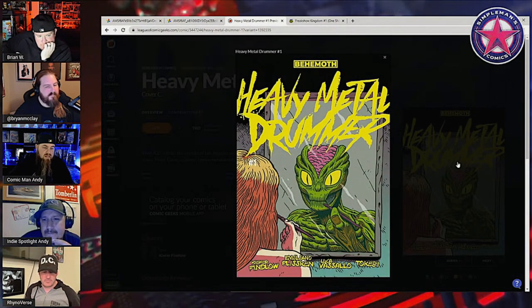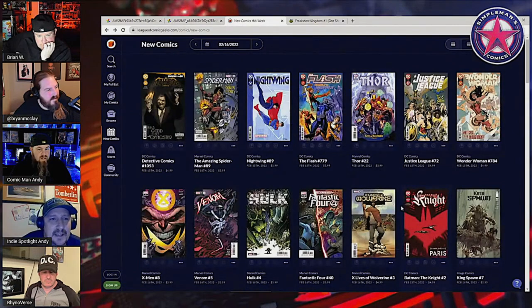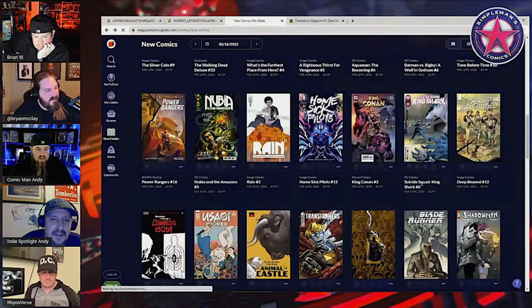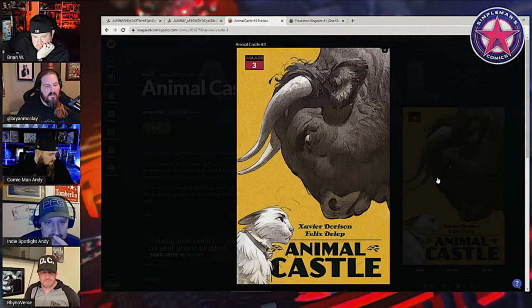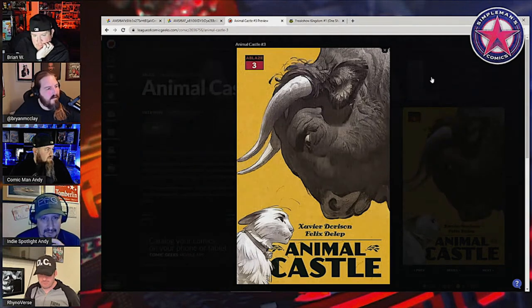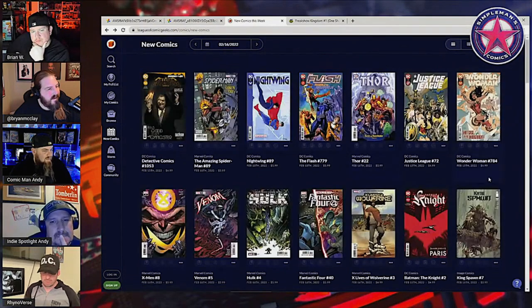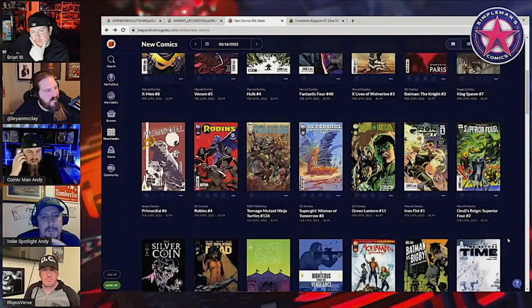Mine is Animal Castle — the yellow cover. That's a gorgeous cover and it's still on! I like it. That cover sucked me right in. Anything else? It's a slower week — you all pretty much hit all the high points.